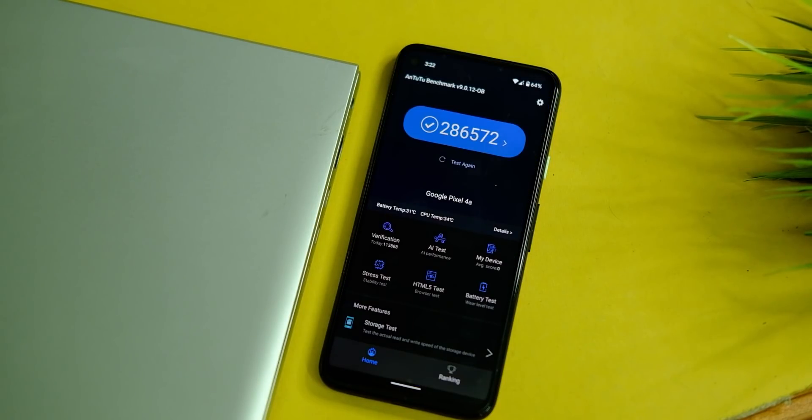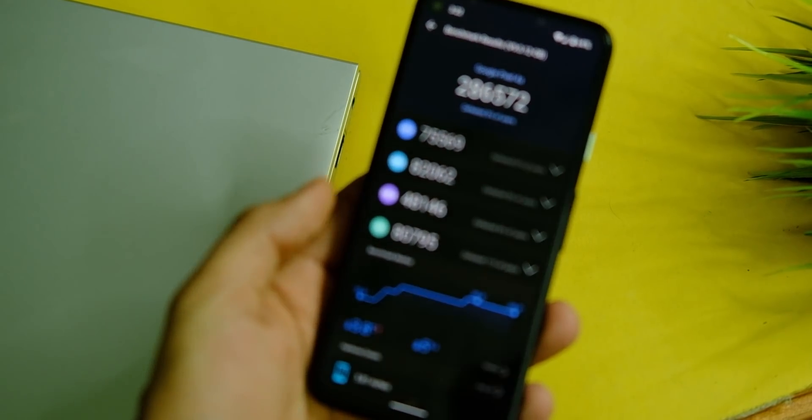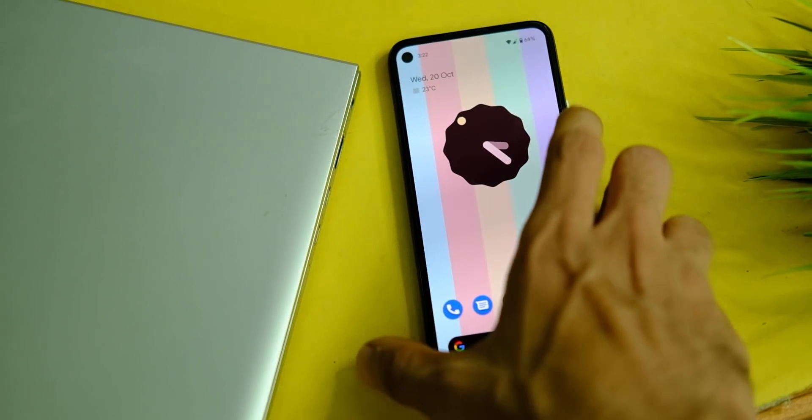On AnTuTu, the device now scores approximately 286,000, which is in line with what we used to get earlier. So on paper things haven't changed much, but we'll have to wait and watch for some days to see how well this device does after the Android 12 update.